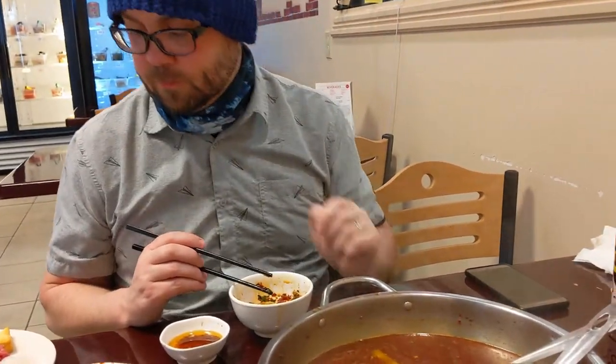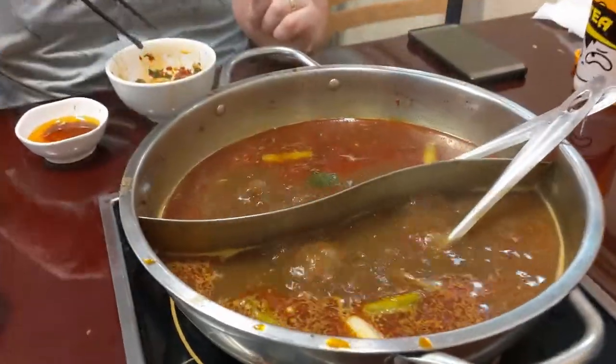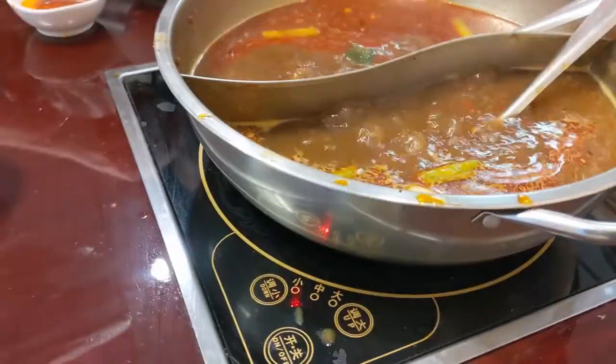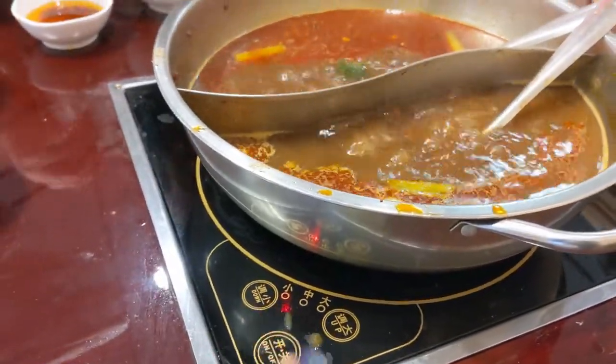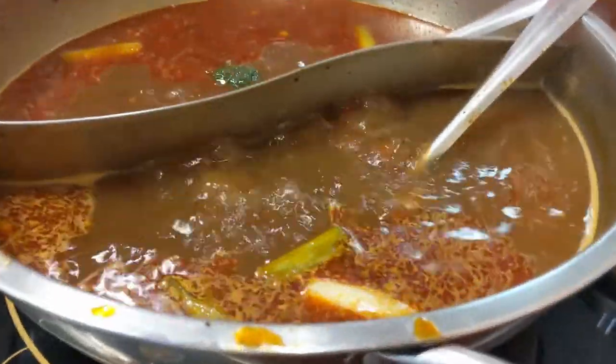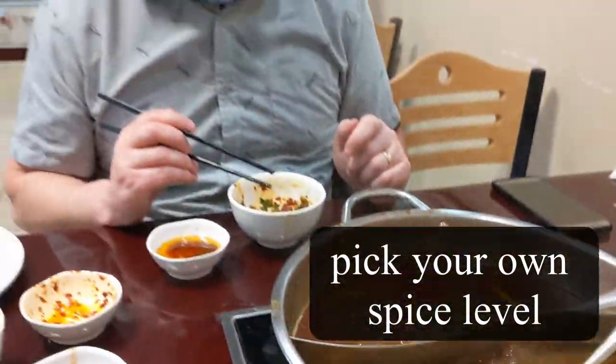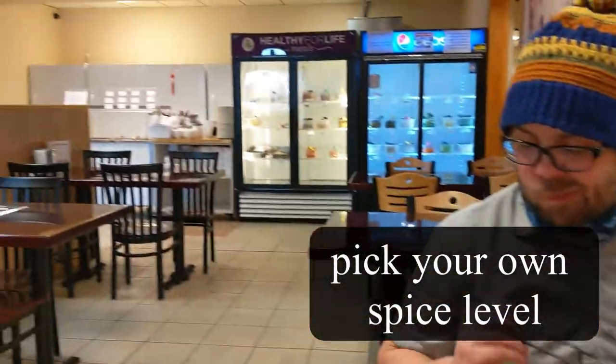So what you do at a hot pot is they bring out this pot of boiling soup and you can control the different temperature levels. This is actually the lowest, and mine is like medium hot and Thor's is pretty hot.